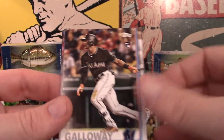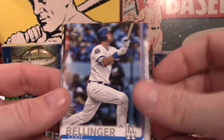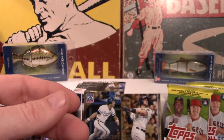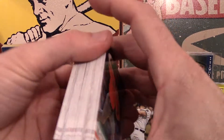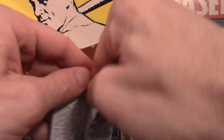I am building a set for myself and I got a buddy out there who was building a Gypsy Queen set for me. I thought I can take some of my doubles and build them a set out of these as a kind of a thank you, so that way it's more of a trade.